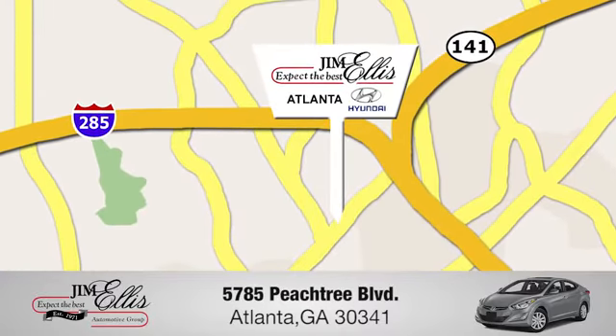Athletic elegance, refined performance. This is Genesis. Someone is going to drive this fantastic vehicle off the lot. It should be you. Test drive it today.